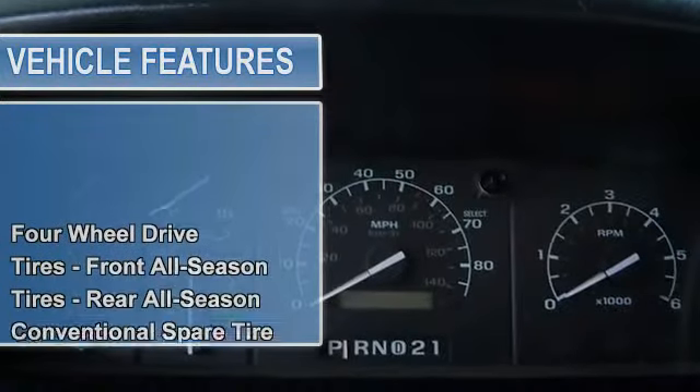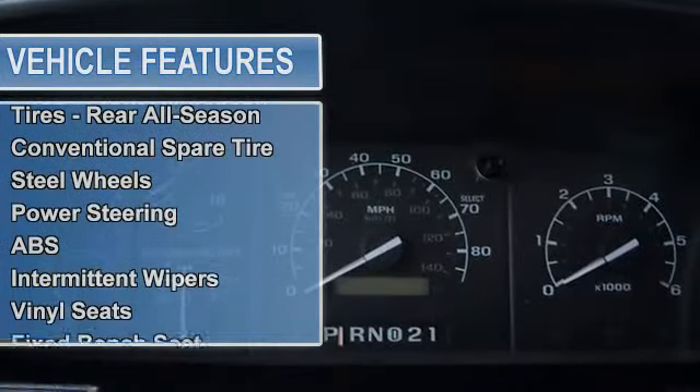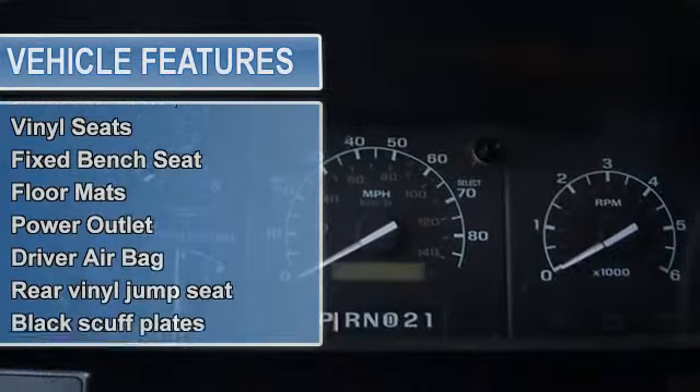Power steering, anti-lock brake system, intermittent wipers, vinyl seats, fixed bench seat, floor mats.